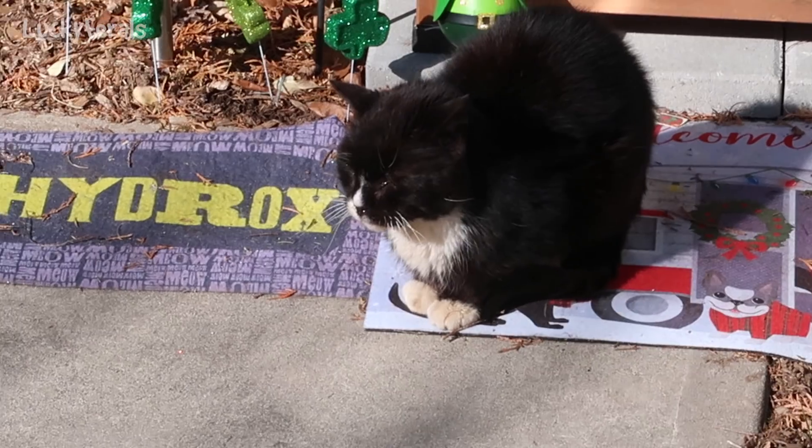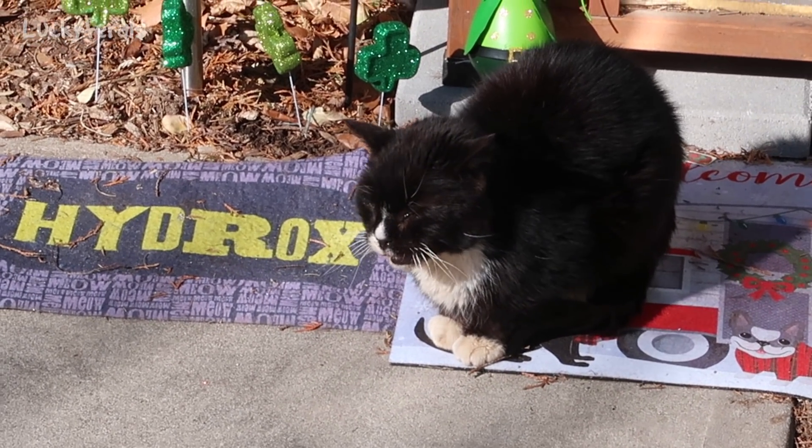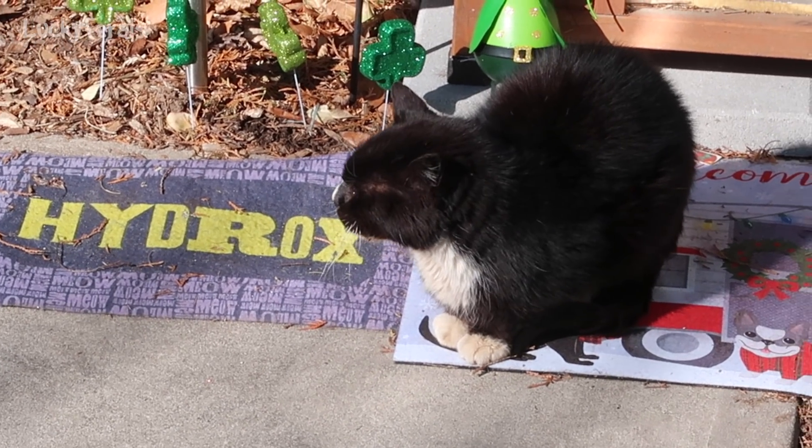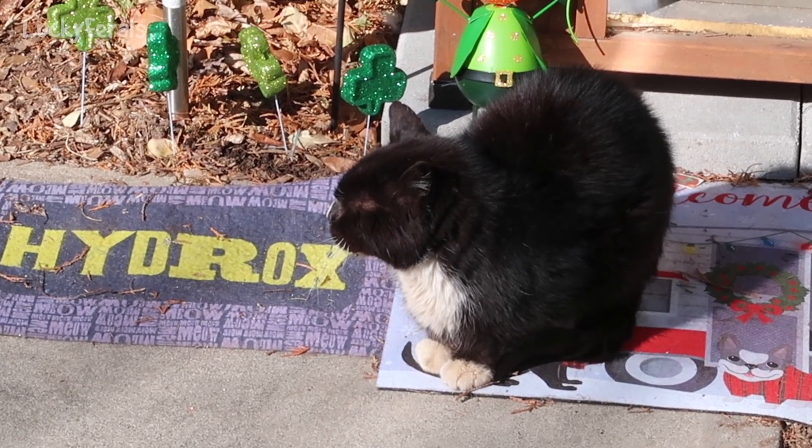His eyes are kind of watery today, and I'm going to put some herbs in his food. Hopefully, once he has some dry food, he'll be quiet.